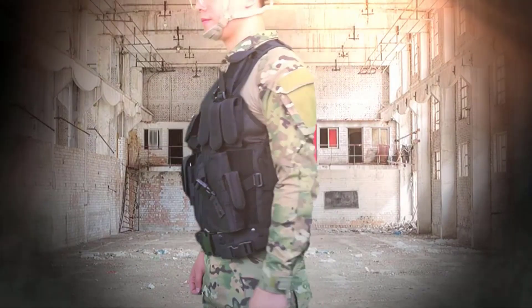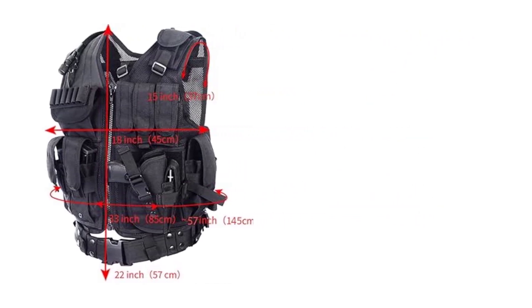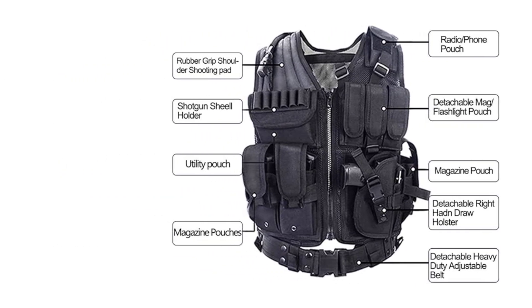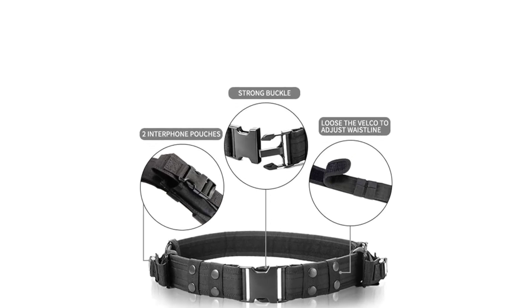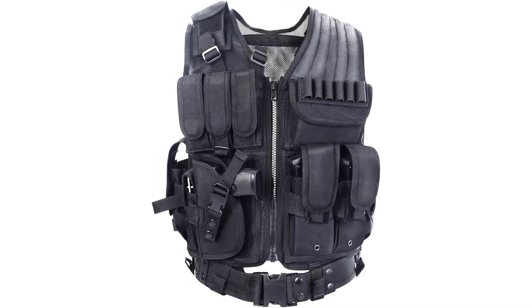Adjustable shoulder and side straps with a belt design allow you to adjust according to your needs, giving you full freedom of movement. Made from durable, comfortable high-density 600D polyester with a mesh design for breathability and lightness. It has plenty of removable pouches, hook-and-loop closure, drain holes, and elastic plug-in systems, making it well-organized for CS game play, mountaineering, fashion, business, and outdoor activities.